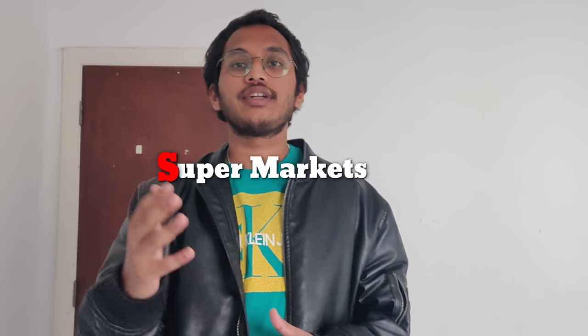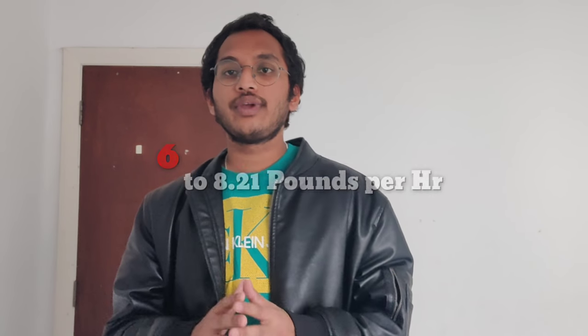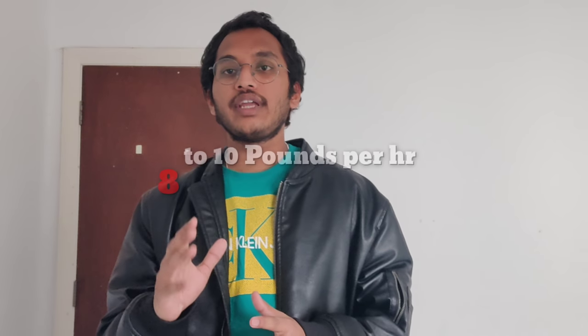You can work in supermarkets. There are a lot of supermarkets in the UK like Tesco, Asda, Lidl, Morrisons, and Sainsbury's. You have to apply for these jobs online only — open the supermarket website, drop your CV there, answer some questions, and click submit. The basic pay for this job starts from 6 to 8.21 pounds per hour. You can earn more if you work night shifts, which pay around 8 to 10 pounds per hour. My suggestion is, as soon as you come to the UK, don't try to work night shifts as it takes about one month to get used to working at night.